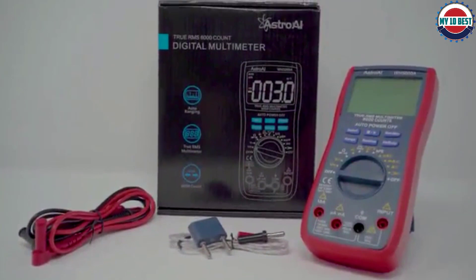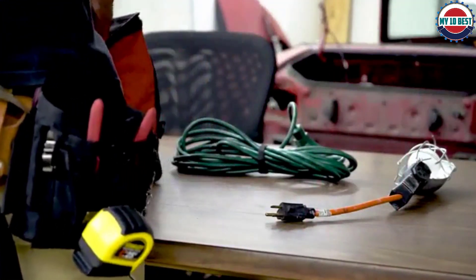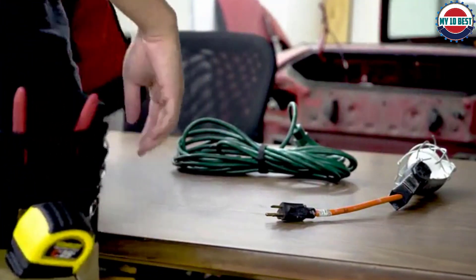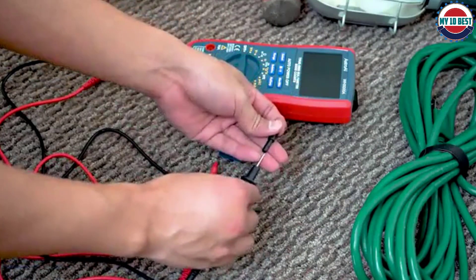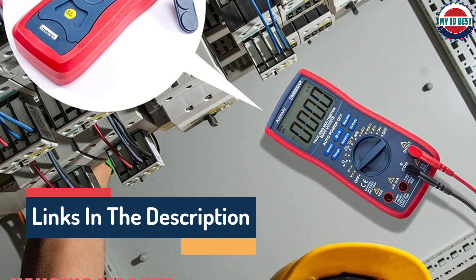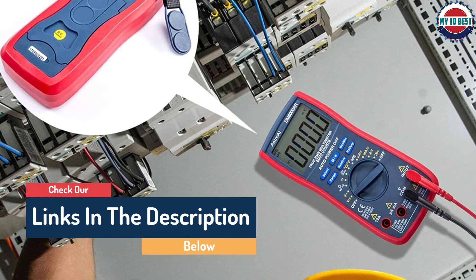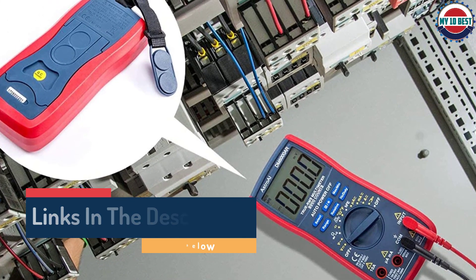Furthermore, the rest of the TRMS 6000's features are spot-on. Easy to use and easy to read, it features a wide range of testing options and professional-quality accuracy, making it ideal for everything from home use to commercial applications. In short, we think it's the best multimeter of the year and we choose it for our own toolbox — so of course we recommend that you do the same.